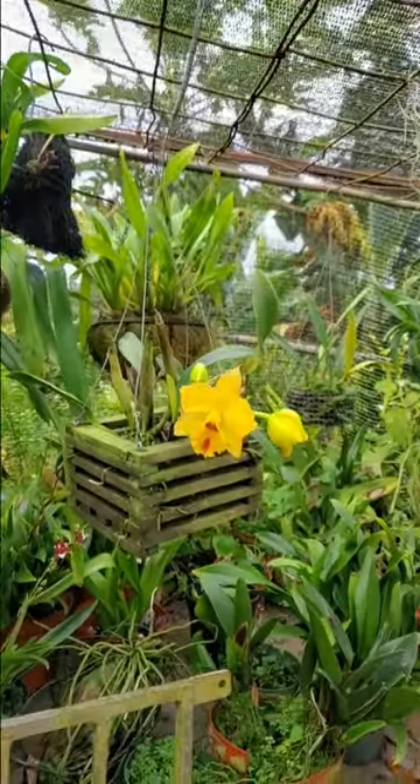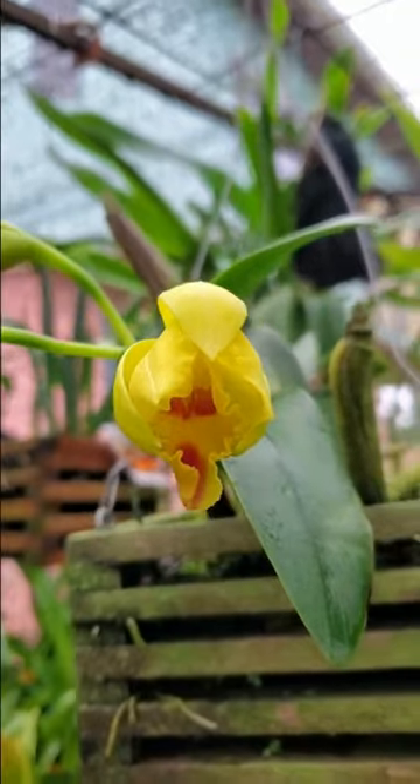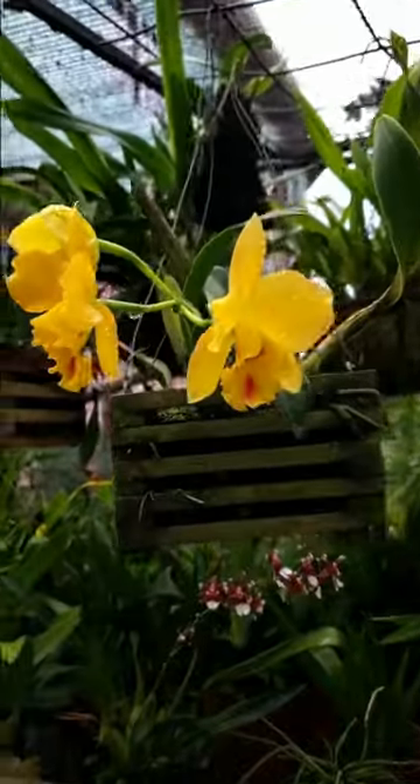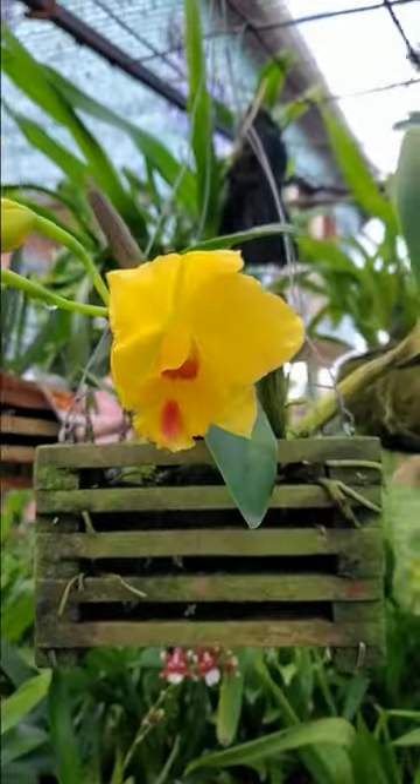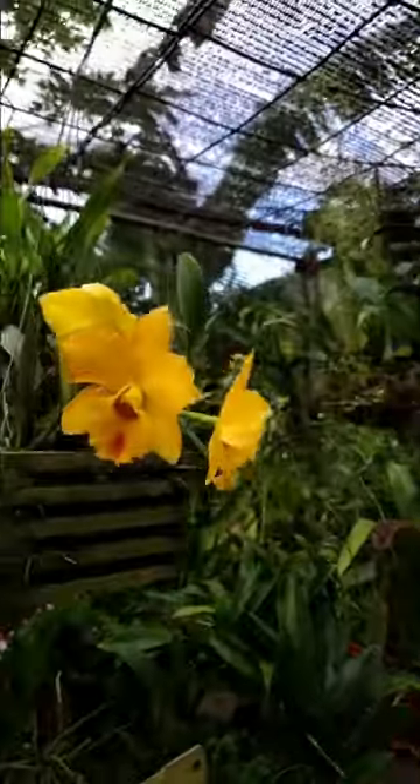In today's Orchid Spotlight, I highlight this No-I-D Cattleya Orchid, which is a fateful one. It blooms at least twice per year. The bloom doesn't last long though, from one week to three weeks.